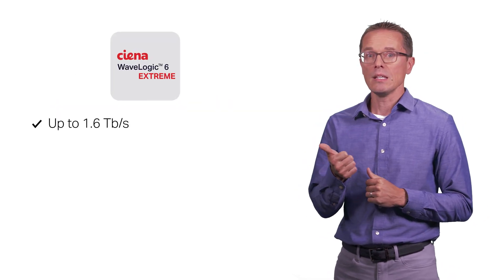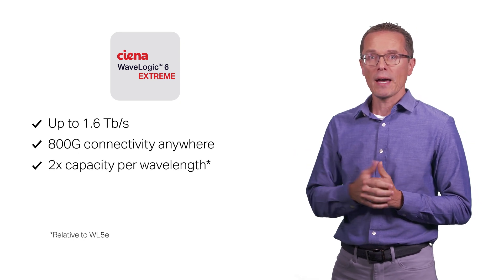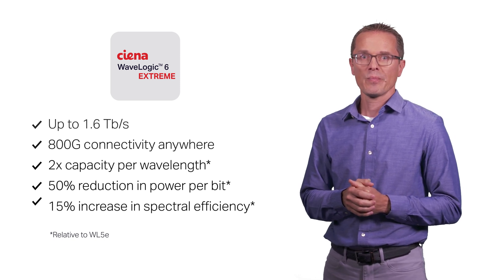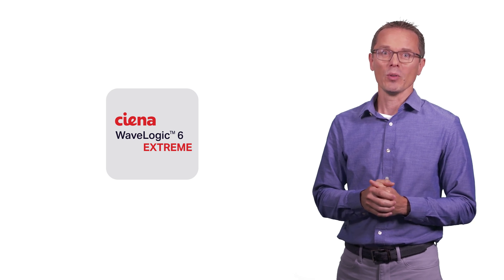WaveLogic 6E Extreme delivers up to 1.6T across C and L band, 800G everywhere, 2x capacity per wavelength, 50% reduction in watts per bit, and a 15% increase in spectral efficiency. WaveLogic 6E Extreme — setting the new standard for optical networks.